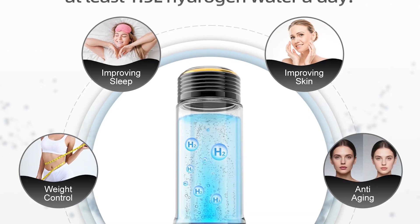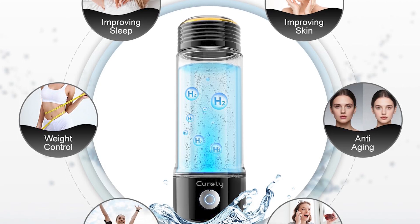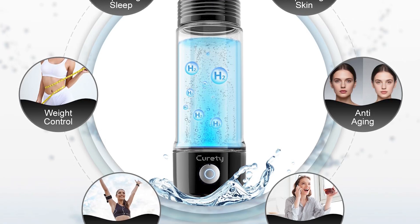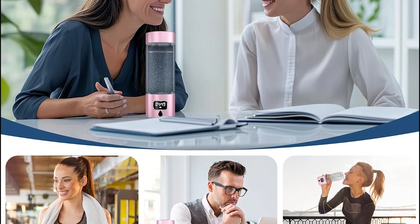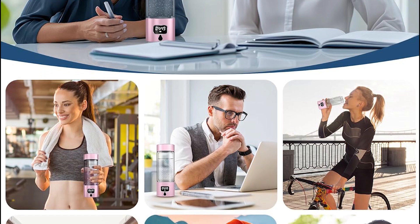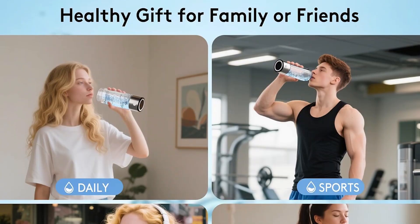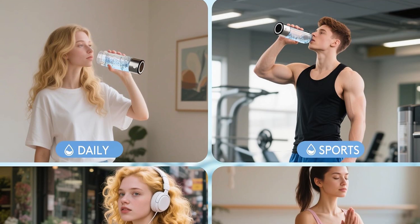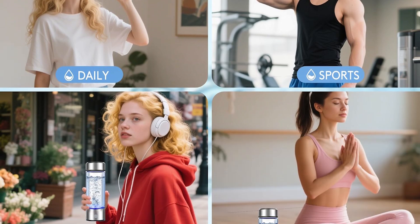After testing 27 models and analyzing over 500 customer reviews, we've narrowed it down to the top 5 hydrogen water bottles that actually deliver real health benefits. These use medical-grade SPE PEM technology — the same stuff used in hospitals, not cheap electrolysis tricks. And Amazon has hidden discounts on all of them right now. I'll leave links below so you can check today's prices.